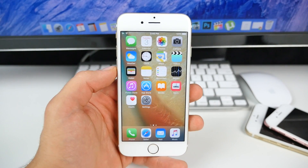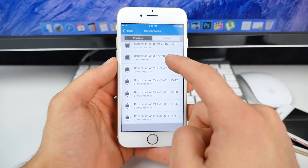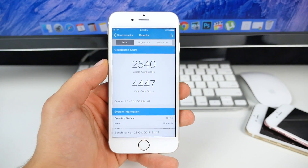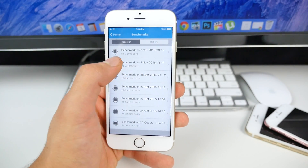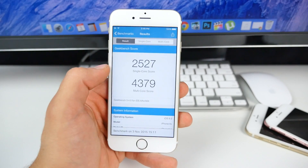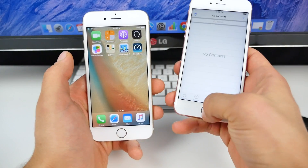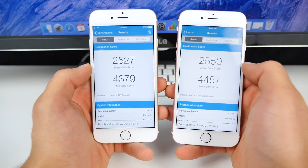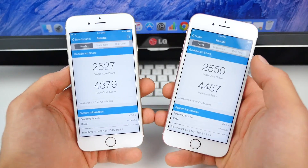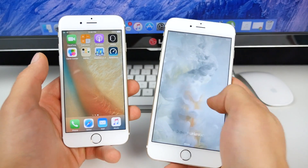iOS 8.2 back in the day was a pretty big deal — this, not so much. As for performance, here are the Geekbench scores. Before updating on 9.2 beta 1: 2540, 4447. After updating to beta 2: 2527, 4379 — it actually got a little worse. Comparing against 9.1 right here in Geekbench, 9.2 beta 2 scores are lower, so it's not something I'd be wanting to update to right now. It is still in beta, so you won't notice a massive difference regardless.